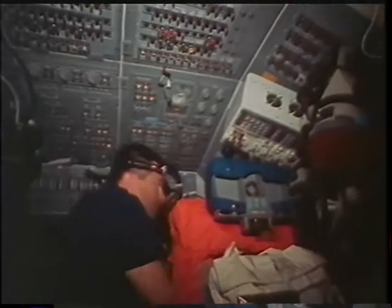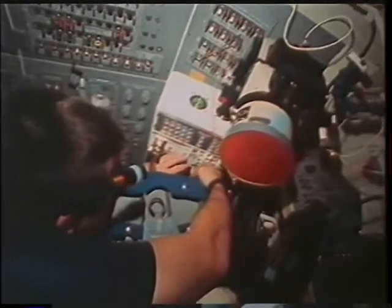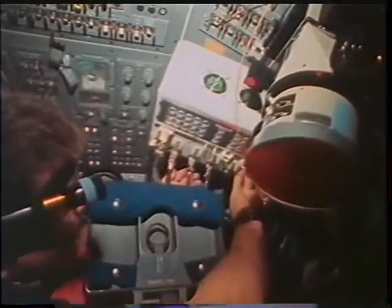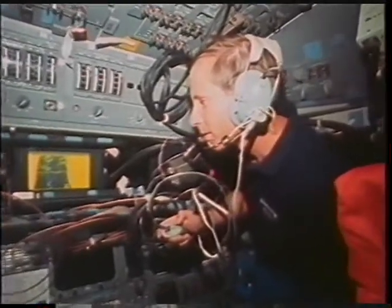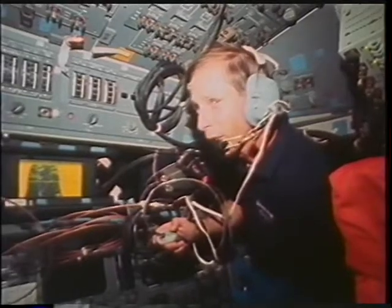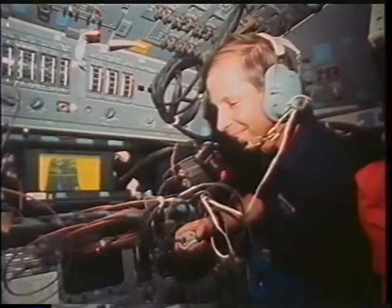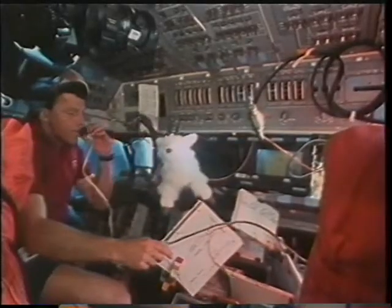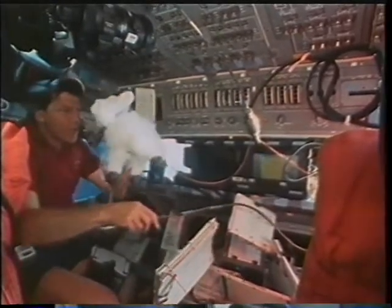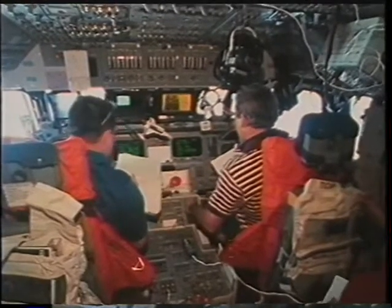One of our more complicated secondary payloads — and one of the more enjoyable for all of us — was the SAREX, or shuttle amateur radio experiment. Here you can see me configuring the main equipment housing. Taco was in contact with amateur radio operators in Australia who had linked him through telephone lines to his home, and he was able to share a few moments' conversation with his family. Steve, over in the commander's seat, is on the radio speaking to students in Bellingham, Washington — that happens to be the school mascot from his hometown.